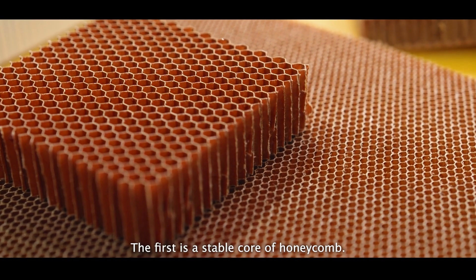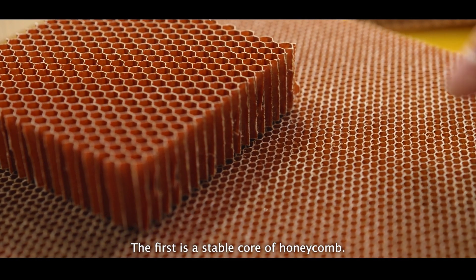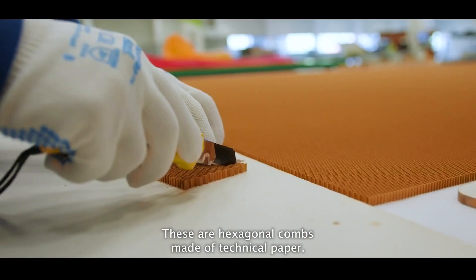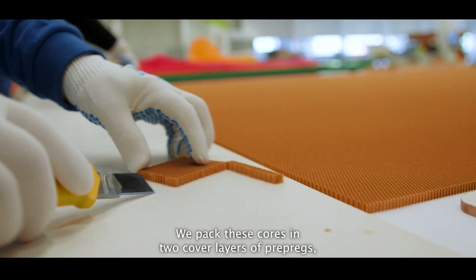The lightweight sandwich panels which we have here at EFW are built around a stable core of honeycomb — hexagonal cells made from technical paper. These cores are packed between two face sheets of prepreg, which are glass fiber or carbon fiber materials that are pressed onto the honeycomb structure.